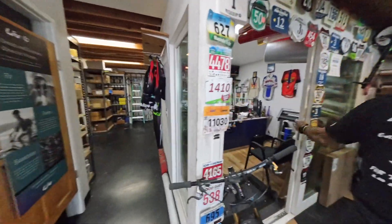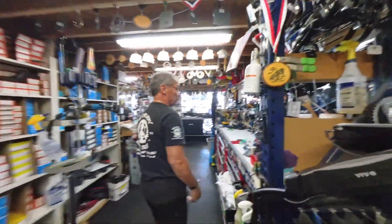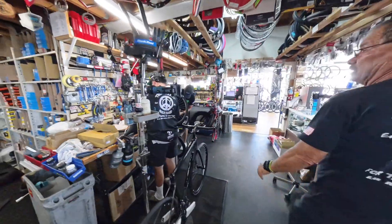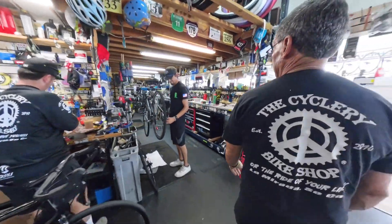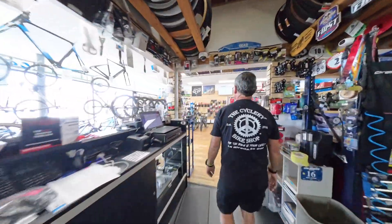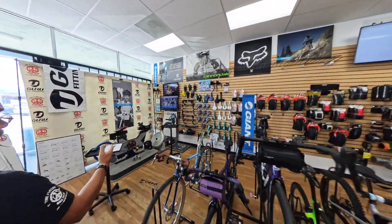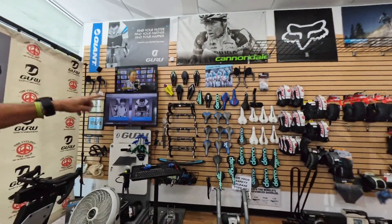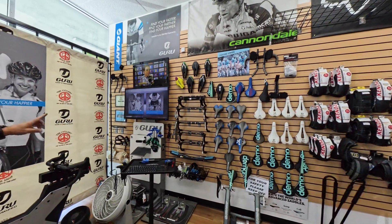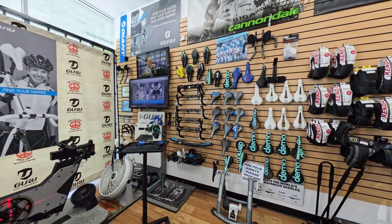Coming into the shop, this is where the business happens — my messy office. But we have four fully-fledged workstations. Roman working on this station, Andy working on this station, Mark also works here, and then Bob working on that station. Over here is our Guru Fit bike, our fitting station. We have a full array of bars and saddles that we can test with, TT stuff, and then our software that kind of drives the whole system.